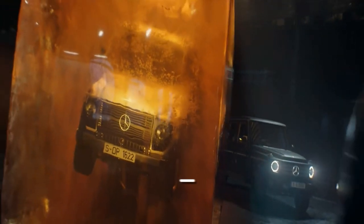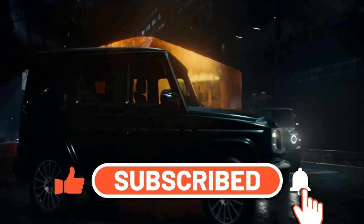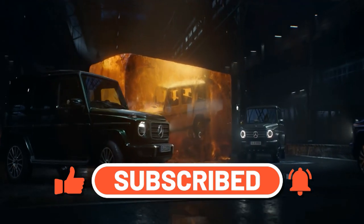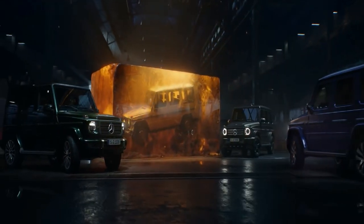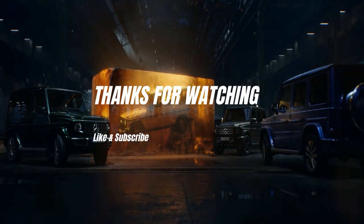And with that, we've come to the end of our video. If you enjoyed it, be sure to hit the subscribe button for more awesome videos just like this one, and hit the bell button so you don't miss out on our next videos. Let us know which car you like best in the comments section below. This has been Cars and Coffee — thanks for watching.